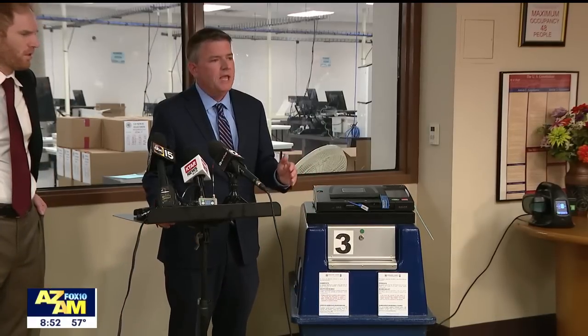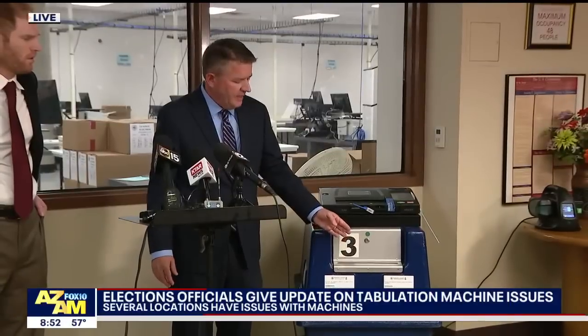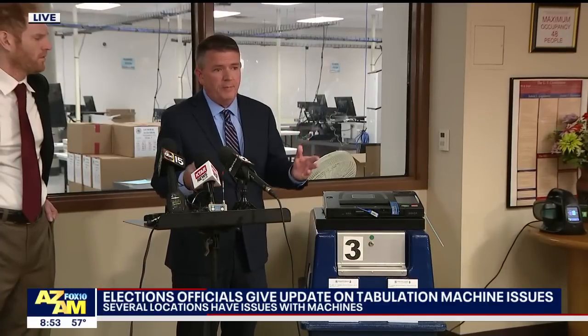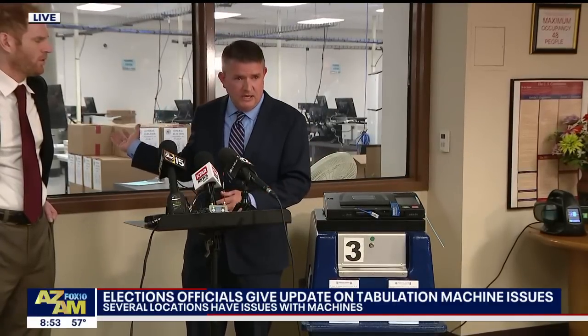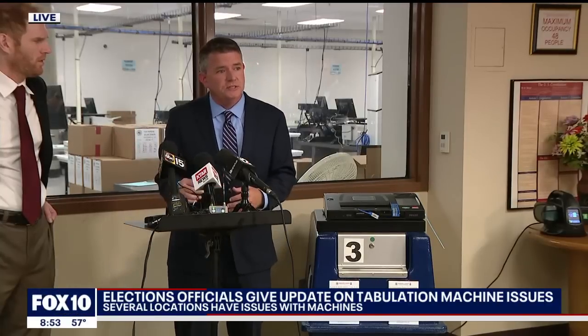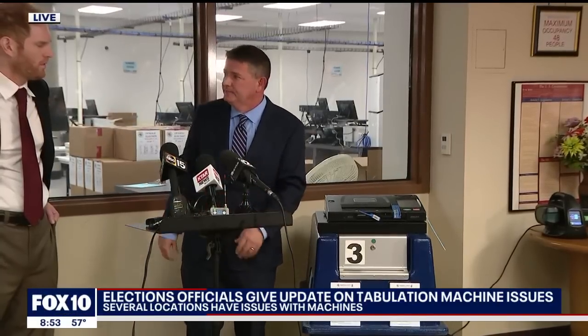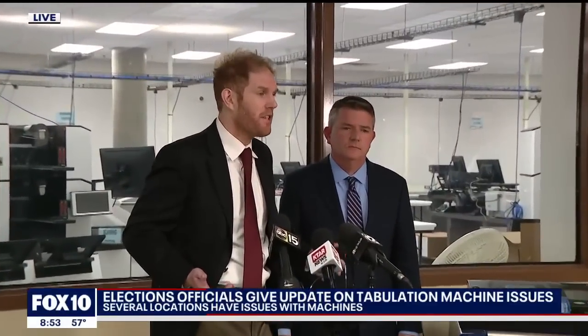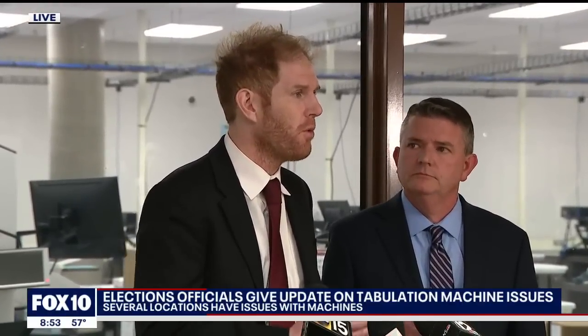Voting after 7 p.m., when everything is completed, these ballots will be taken out securely and delivered by a bipartisan team — so Republican and Democrat — down to here at the Central Tabulation Center, where they will be tabulated. And while this is obviously not how the system was designed, this is a fail-safe that functions the exact same way as early voting, which we have been going through for the past 26 days.